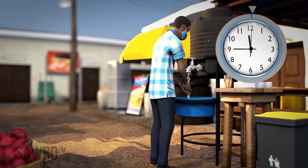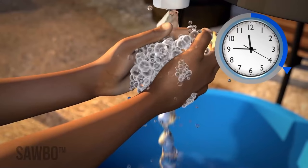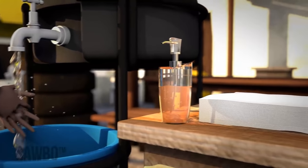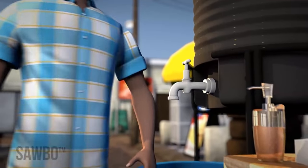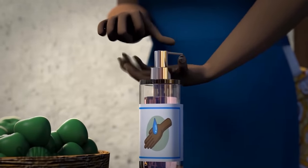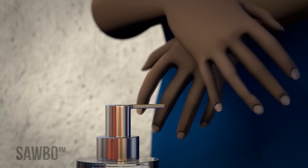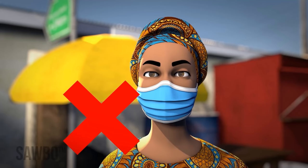Second, washing your hands often for at least 20 seconds with soap and water will eliminate germs. If available, be sure to use a paper towel to turn off the water, or you may put germs back onto your clean hands. If you cannot wash your hands, regularly use hand sanitizer for at least 20 seconds. Avoid touching your mouth, nose, or eyes as much as possible.